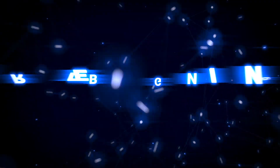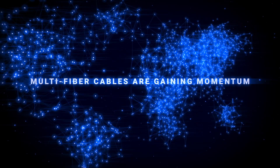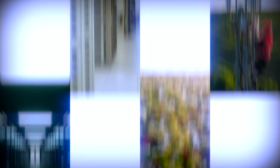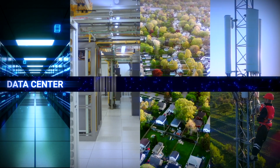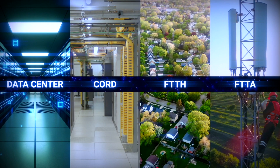It's my pleasure to introduce the new FIP500 inspection solution. With network densification, multi-fiber cables are gaining momentum in applications such as data centers, FTTH and FTTA, but they come with their share of challenges.